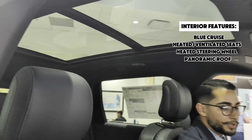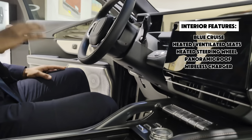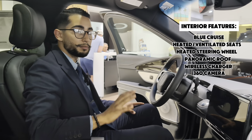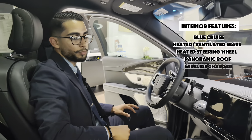Other features that come standard on this model include the wireless charger right over here. The vehicle comes all-wheel drive with a 360 camera. On our standard model, you can also get ambient lighting — something that our previous model did not have unless you spent a little bit more money.